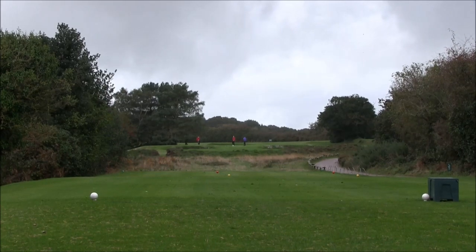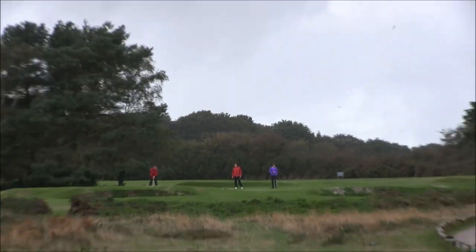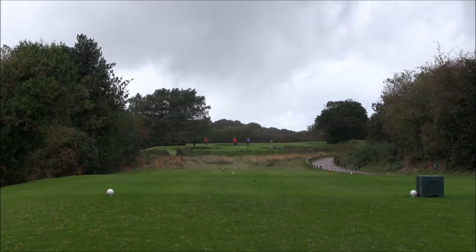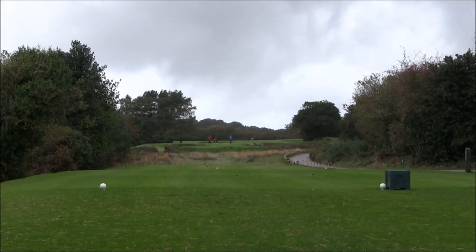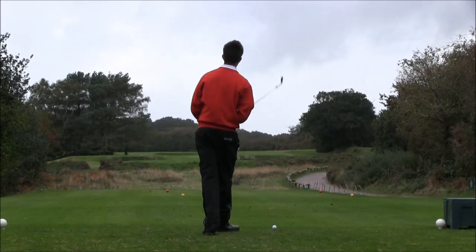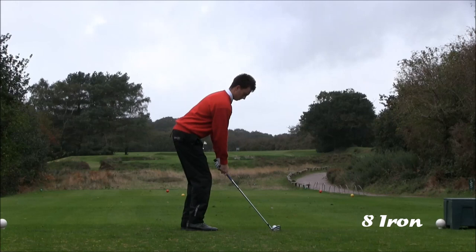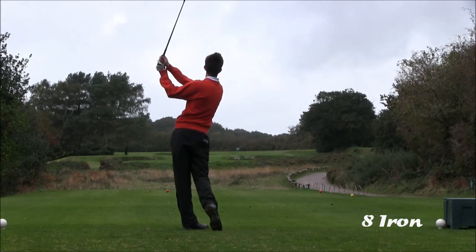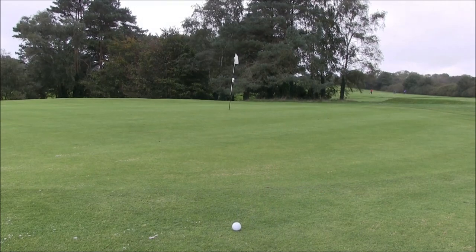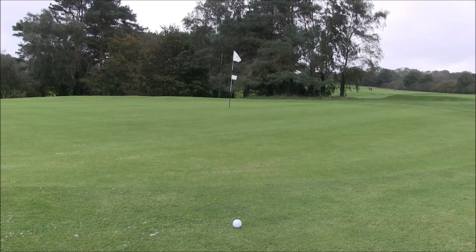People are on the green at the moment, but I'm just going to show you through the fourth. This hole is 141 yards long to the centre of the green. Two bunkers there, right and left — and actually there's three, there's another one just long on the left as well. Green slopes from back to front. Again, wind off the left, so I'm probably just going to try and knock it under the wind.